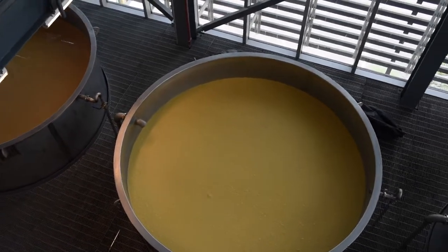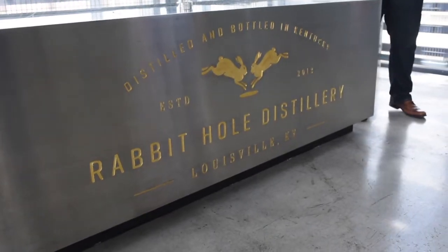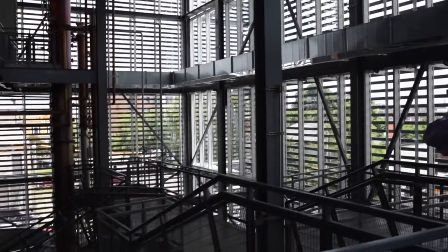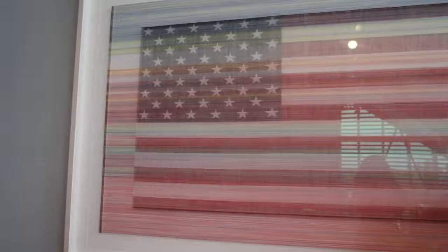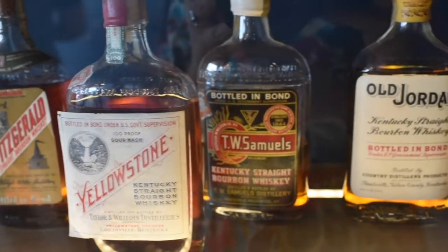The distillery architecture is one of the most impressive features of Rabbit Hole. As you climb stairs and go higher in the building, you can see more stages in the process from a bird's eye view. Throughout the distillery, you can see examples of art that really speak to the founder's pride for American and Kentucky heritage. Even though Rabbit Hole is fairly new to the Kentucky bourbon scene, homage is paid to historical bourbon brands throughout the distillery.